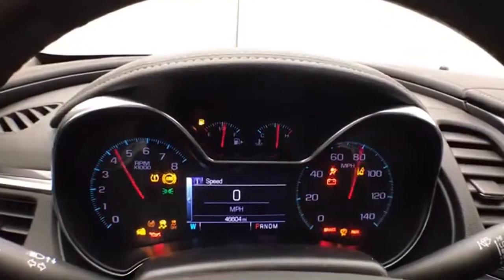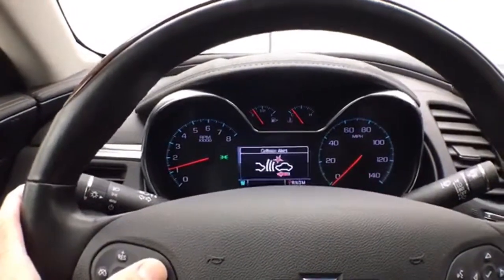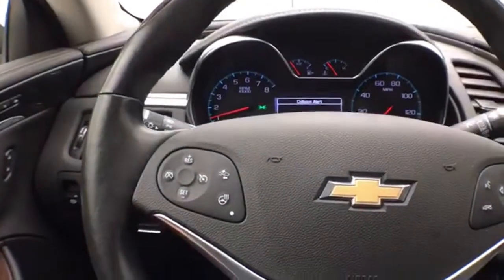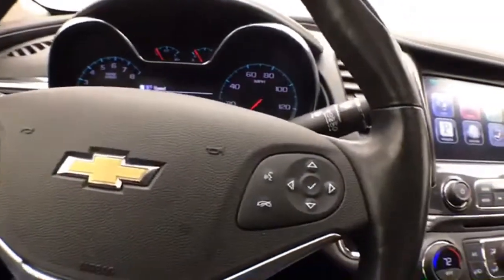Large, easy-to-read gauges, and again, only 46,000 miles. Forward collision alert is set by buttons on the steering wheel, which is leather-wrapped and heated — great for those cold winter days. Also equipped with cruise control and steering wheel-mounted audio controls.